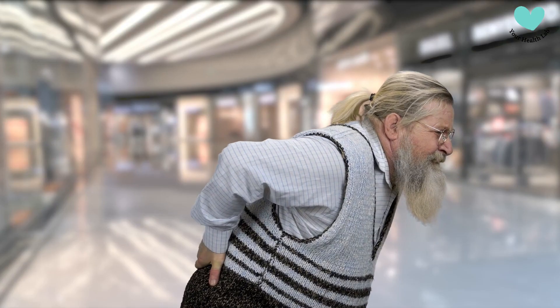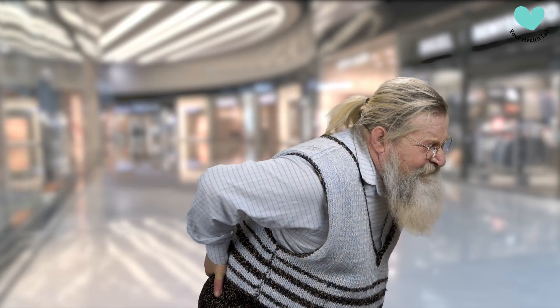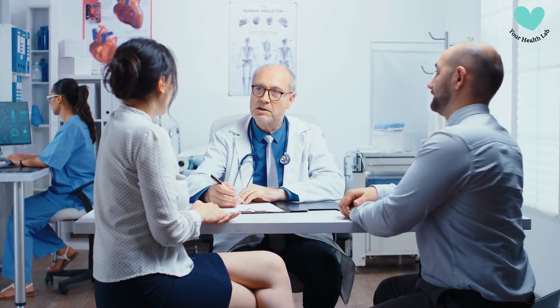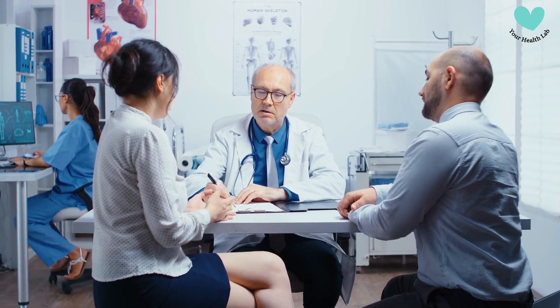Osteoporosis. Calcium insufficiency causes bone weakness. Infertility. Untreated celiac disease might cause reproductive problems in certain people.